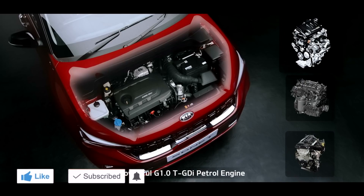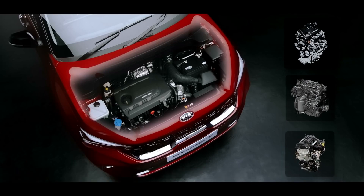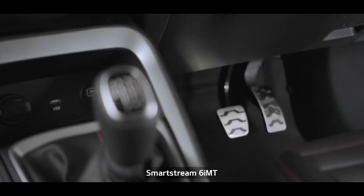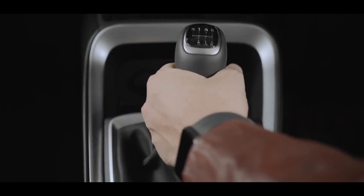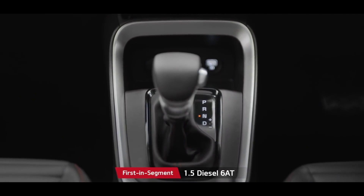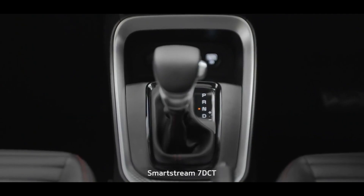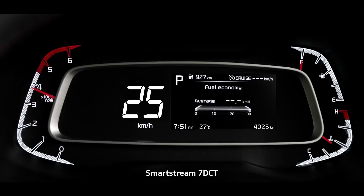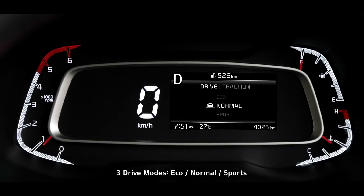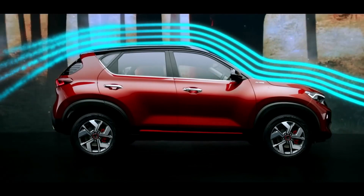The 1.0-litre turbo GDI, SmartStream 1.2-litre, and 1.5-litre diesel engines expand the horizon of choices. The SmartStream 6-speed IMT with the 1.0-litre turbo GDI — a first for Kia in India — is super convenient, easy, and fun to drive. The segment-first diesel 6-speed IMT offers a convenient yet robust powertrain option. Automatic options are further enhanced by the SmartStream 7-speed DCT. The Sonet comes with 3 drive modes and 3 traction modes that tune car performance to your preference, and its aerodynamic design enhances stability and fuel efficiency.